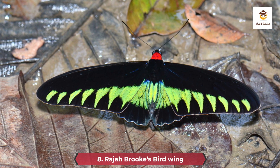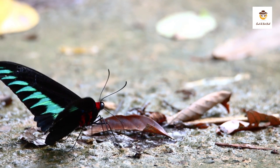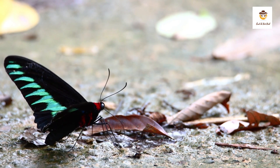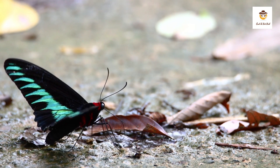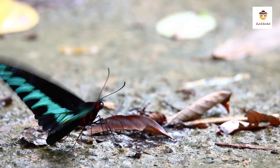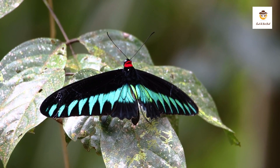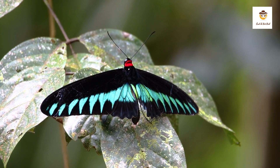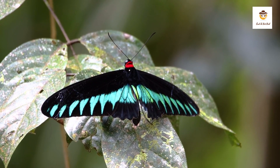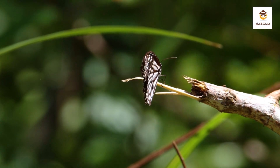8. Rajabrook's Birdwing. The Rajabrook's Birdwing, Trogonoptera brookiana, is the national butterfly of Malaysia. Additionally, Borneo, Thailand, Myanmar, and Indonesia are home to it. This insect is huge, measuring 15 to 17 cm (5.9 to 6.7 inches) in wingspan. Males are black with a thorax coated in red hair, and their wings bear green, tooth-shaped patterns. Females, however, have wings that are totally brown with white patterns.